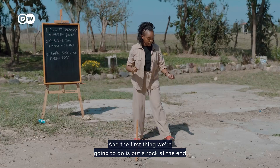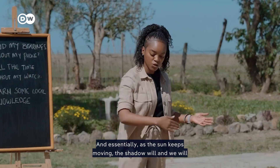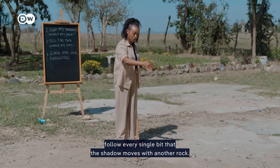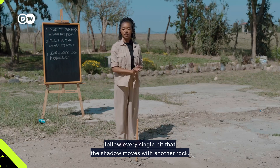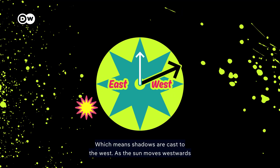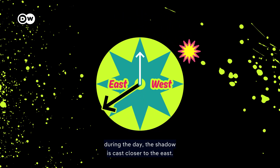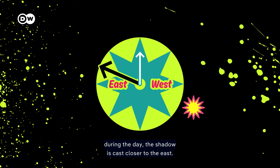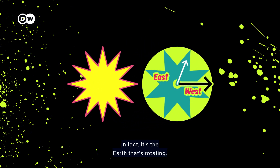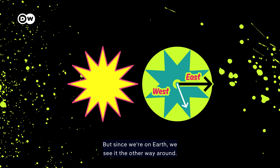The first thing we're going to do is put a rock at the end of that shadow. As the sun keeps moving, the shadow will move and we will follow every single bit that the shadow moves with another rock. The sun always rises in the east, which means shadows are cast to the west. As the sun moves westwards during the day, the shadow is cast closer to the east. Of course, in reality the sun doesn't move — it's the earth that's rotating, but since we're on earth, we see it the other way around.